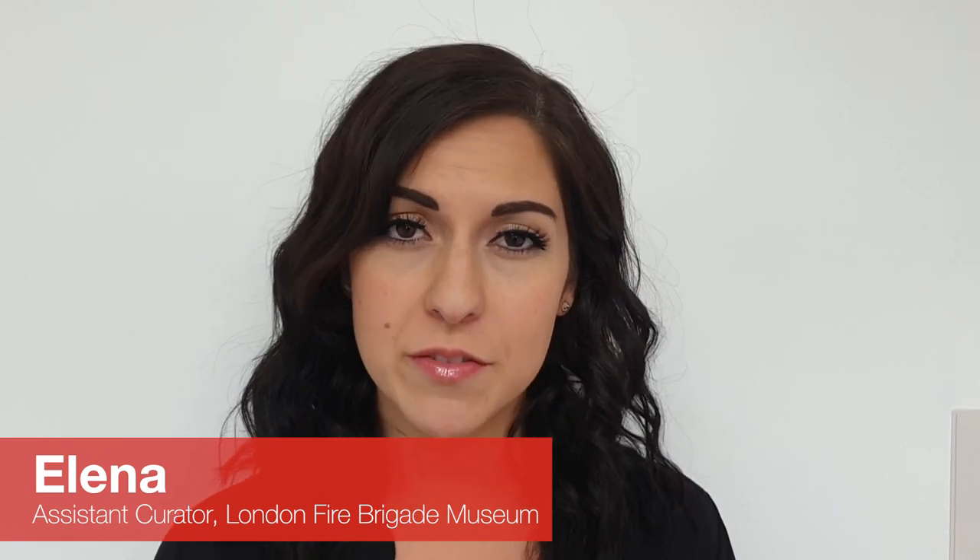Hi everyone, my name's Eleanor and I work for the London Fire Brigade Museum. Welcome to our history of the Great Fire of London.